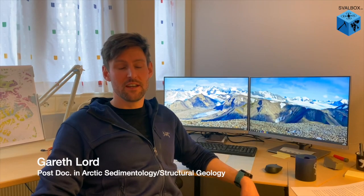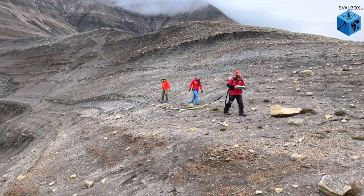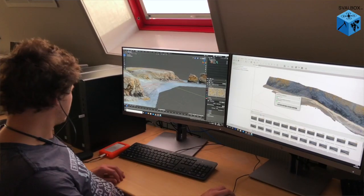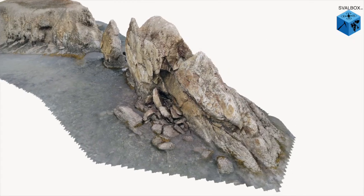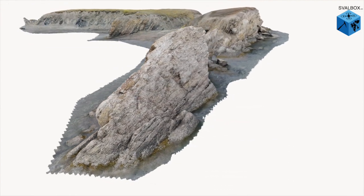More recently, we have focused on outcrop digitalisation, where we've been able to collect 3D models from mountain scale right down to cliff sections using drone photogrammetry. In addition, we also conduct more advanced types of fieldwork and have begun integrating geophysical methods such as ground penetrating radar or electrical resistivity tomography, to collect data that can be integrated with our drone photogrammetry models and more classic geological observations.